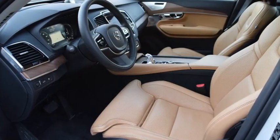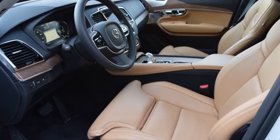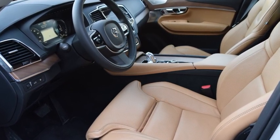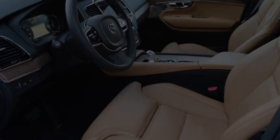The XC90 interior does everything well, so it proudly wears a thumb-size blue and yellow Swedish national flag stitched into the passenger seat near the left shoulder. This CUV is the latest Scandinavian supermodel.